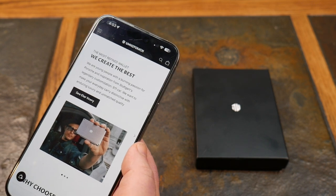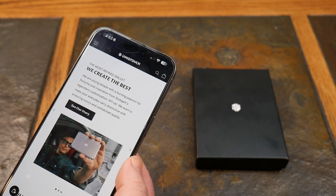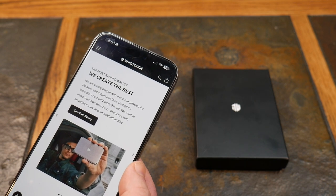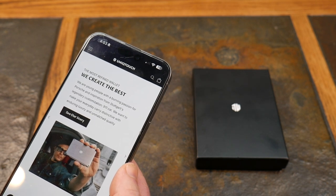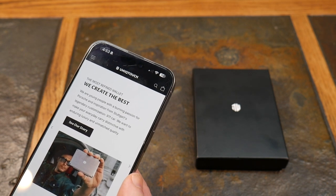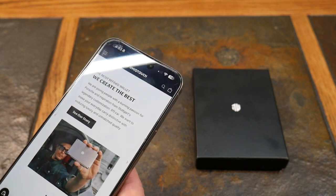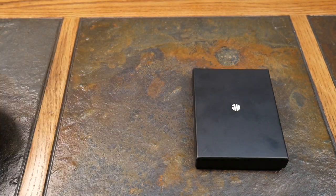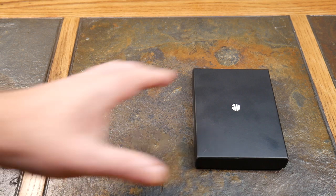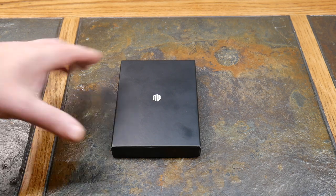Their mantra is that they curate the most refined wallet. It says they bring a burning passion for Porsche and inspiration from Stuttgart's legendary customization — the 911 Porsche — and want to make your everyday carry distinctive with enduring luxury and unmatched quality. This is a very nice wallet that brings sophistication, style, and luxury to your EDC.